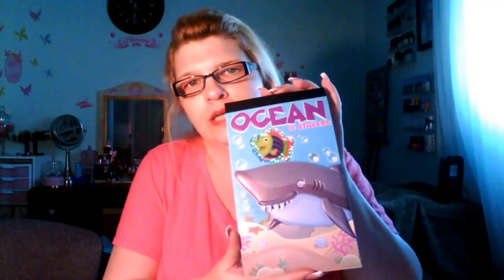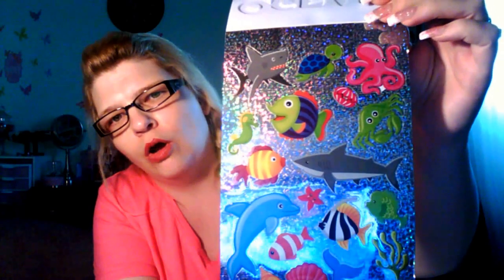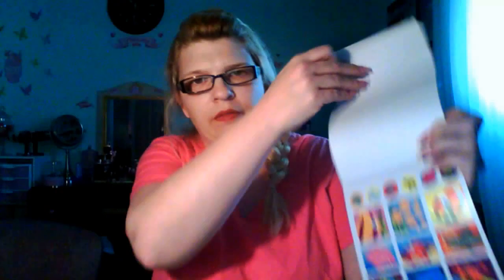It's a pack of ocean stickers. The little shark is like 3D-ish. It has these beautiful sparkle stickers in here that I thought might be pretty on the collage as well. And then the next ones are just a flat type sticker — little sparkles. And that's it on those.